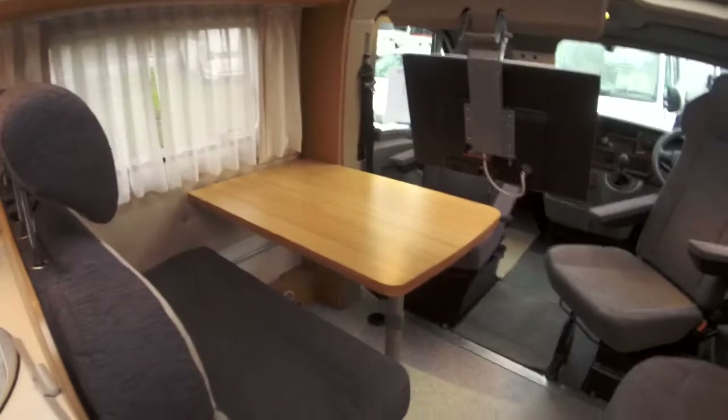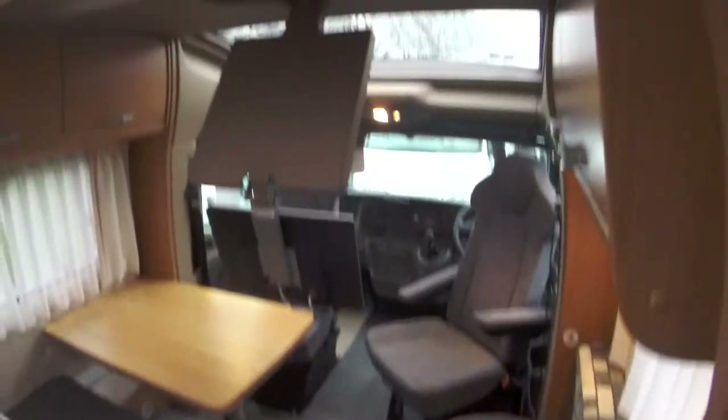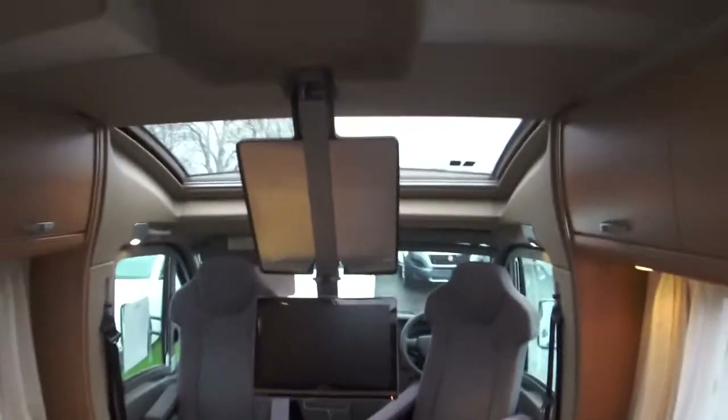Going inside the van to show its condition — coming in, you look towards the front and you've got your lounge area, which is almost a circular layout. There's a large sky dome towards the front letting in a lot of light, making it very airy inside. You also have two travelling seats with three-point belts and ISOFIX, as well as a couch towards the side.